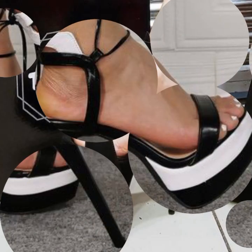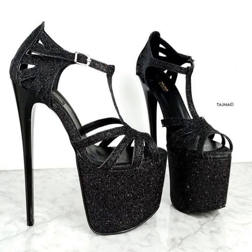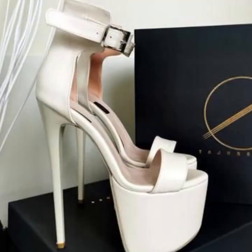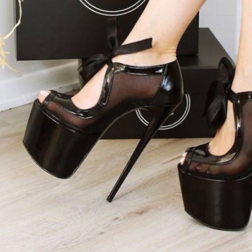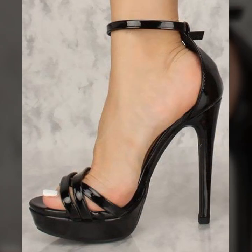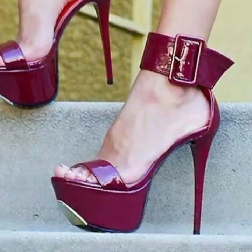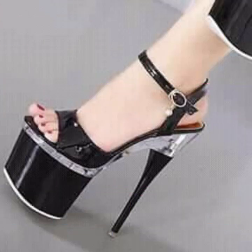Hello friends, welcome back to my tip channel. Today I will talk about the most trendy, most beautiful, most gorgeous collection of high heel designs — super high heel designs, most beautiful, most trendy, different heel designing ideas. I'm back again with the most stylish, most demanding collection of beautiful and trendy women's heel designing ideas.